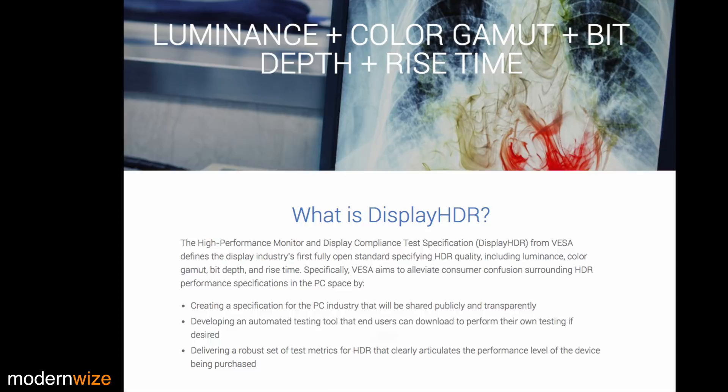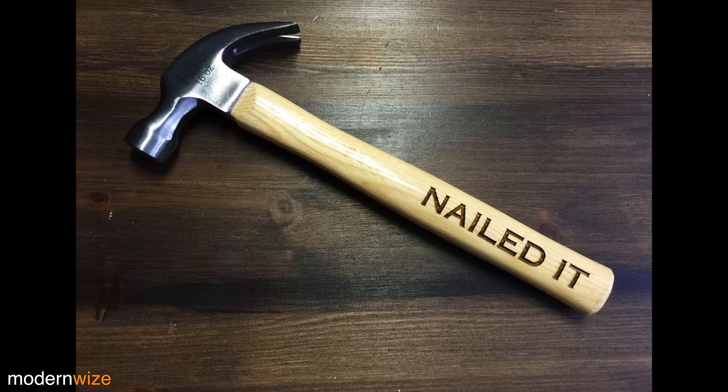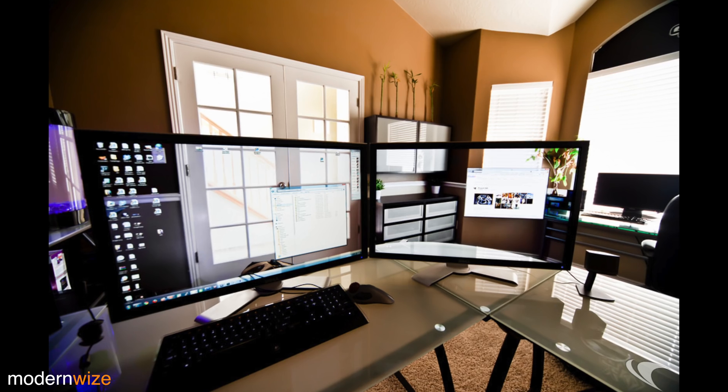I think this is really cool. They have an automated test tool that you can download and perform your own tests yourself to validate and verify that the monitor or TV performs the way they said it would. You no longer have to rely on the manufacturer — you can test it yourself. How awesome is that?